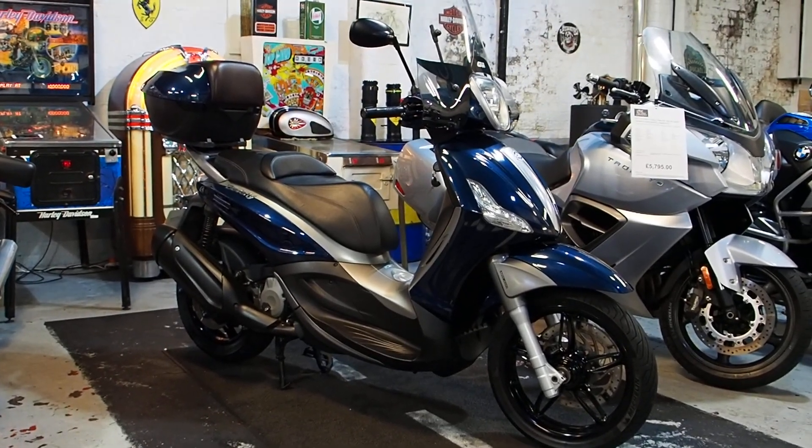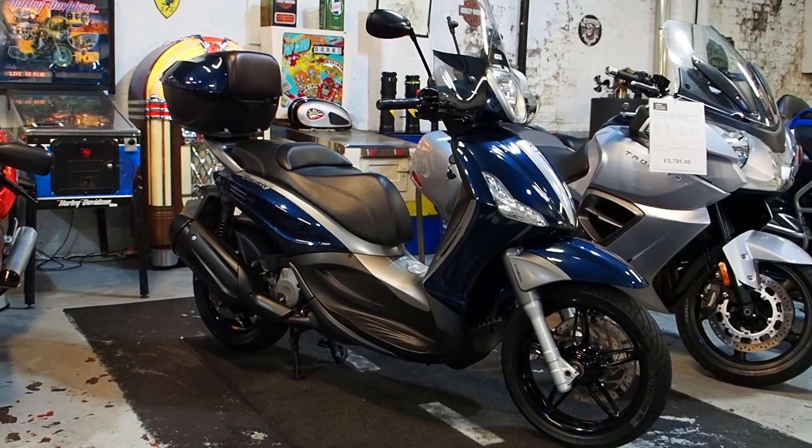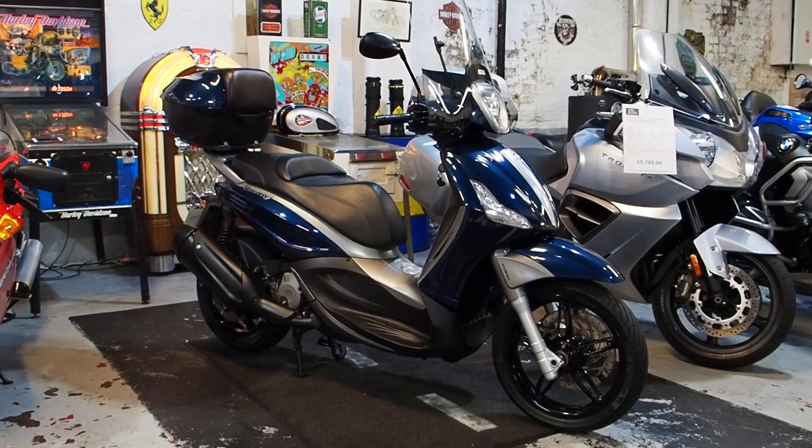Hi boys and girls, it's Matt at The Real Toy Shop. So what's today's speciality? Well, this one is a Piaggio Beverly 350 Sport Touring Edition.